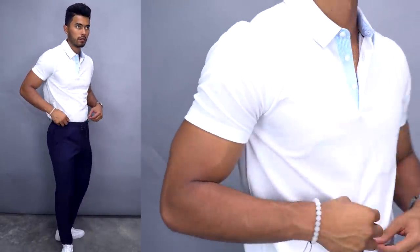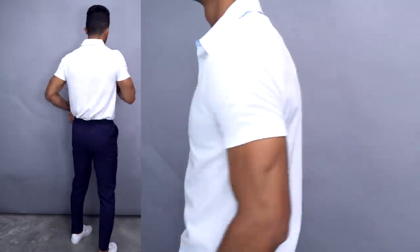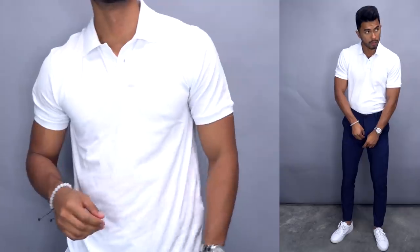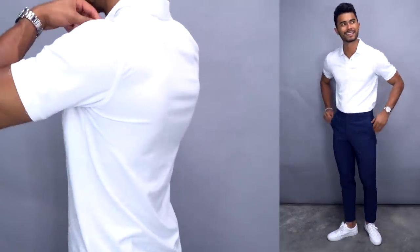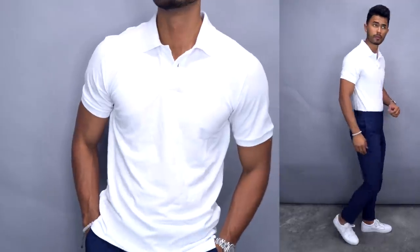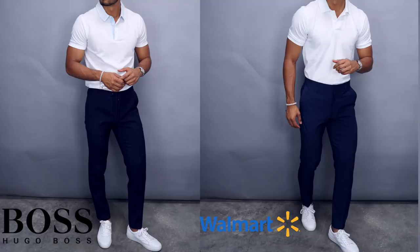For the casual outfit, the Hugo Boss version features those special trousers at $300 — a mix between a sweatpant and a trouser, so it's comfortable but still dressy — paired with a white polo. Total look is $450. The Walmart version uses the Ben Hogan golf trousers, which have a light breathable performance fabric giving the same aesthetic in blue, paired with a Walmart white polo. The resemblance is pretty damn close, and you'll still be turning heads without spending $500 or going for a name brand.